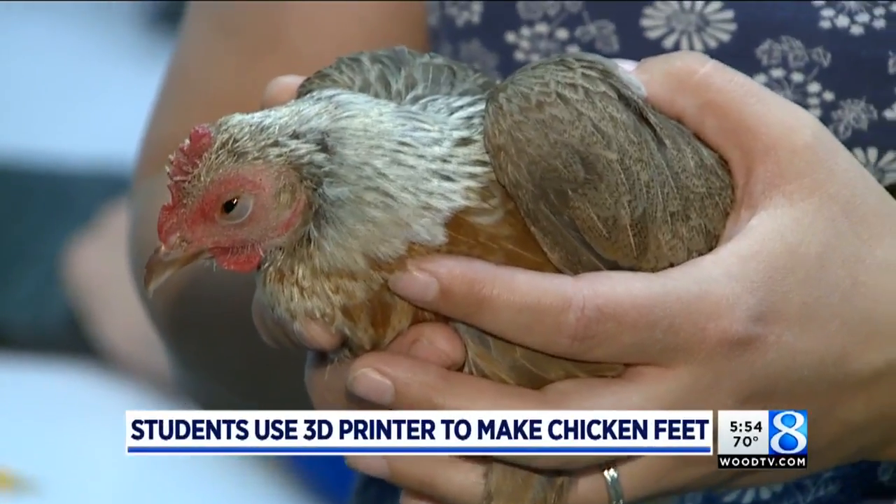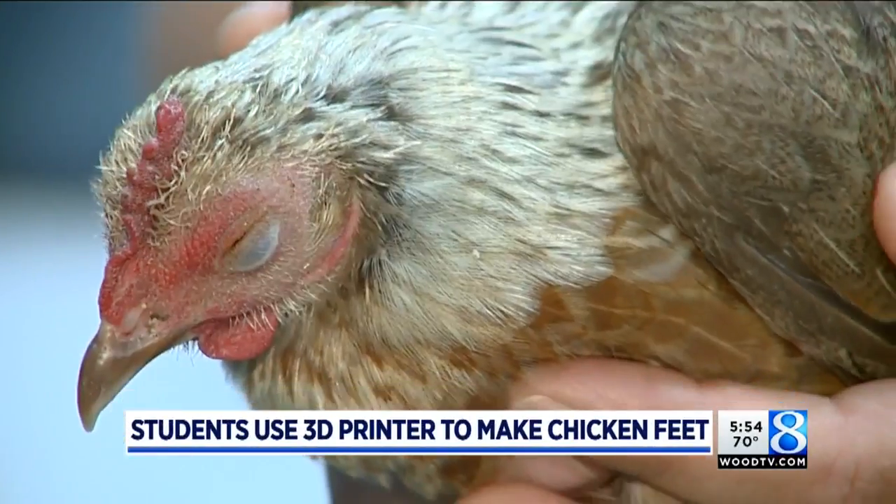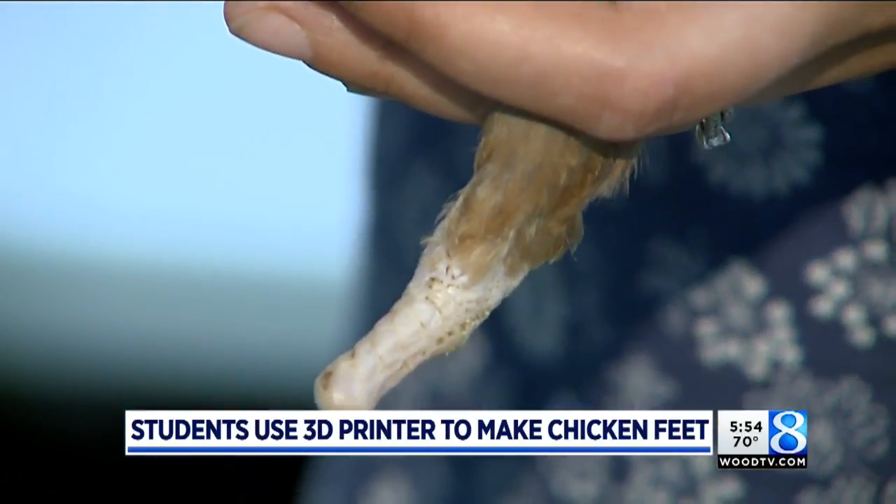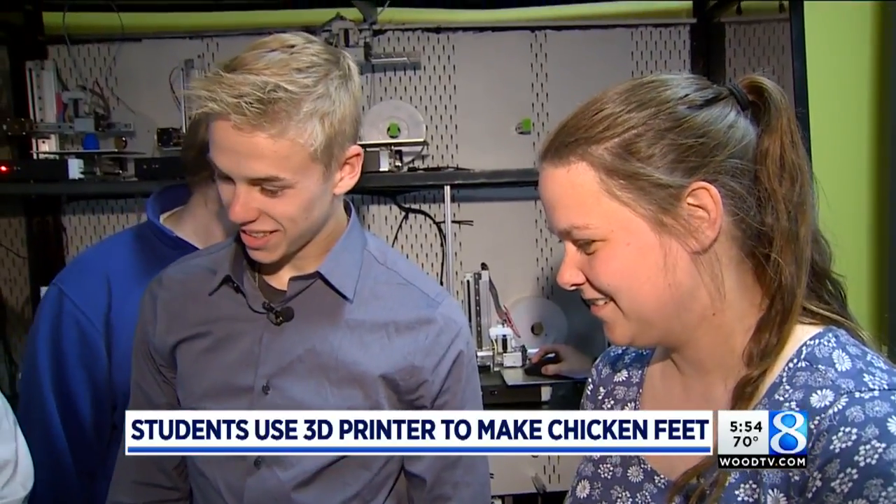At first glance, she looks like your everyday chicken, but a closer look reveals that she's missing her feet, and that created a learning opportunity for some local students.